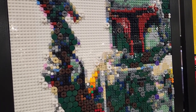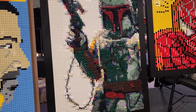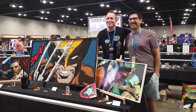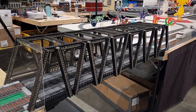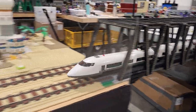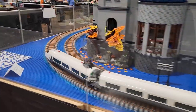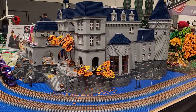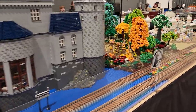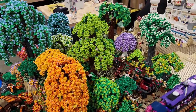Check out this Boba Fett 3D-style art with all the different part usage — it's crazy. We've got more trains here. I really like the look of this one that used the nose of an airplane, cruising around this trainscape. Look at the castle there and all of these beautiful trees with all of the colors — just absolutely stunning.